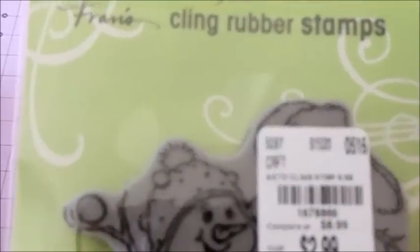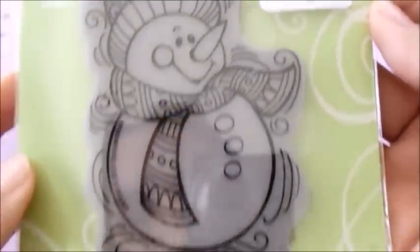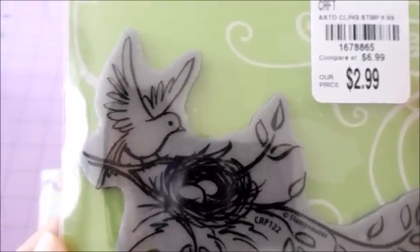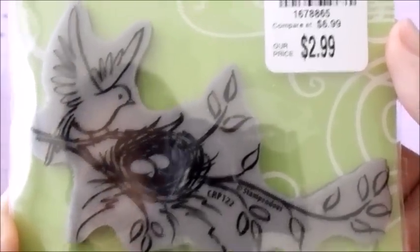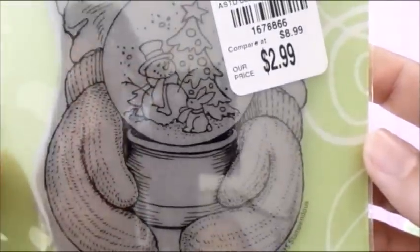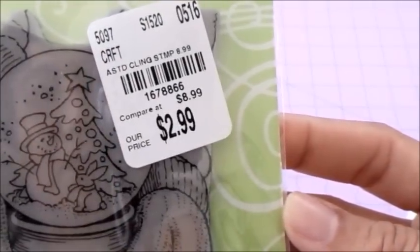A cute snowman — sorry for the glare guys. Another snowman. A bird with a nest — I think that's the name. Another snowman but with hands holding a snow globe, so cute. And the last one is the typewriter. Sorry for the glare guys.